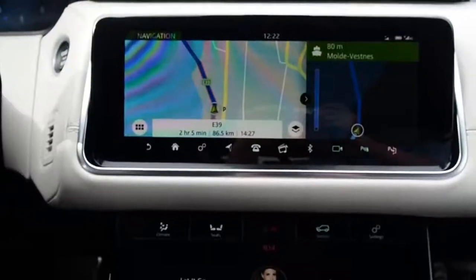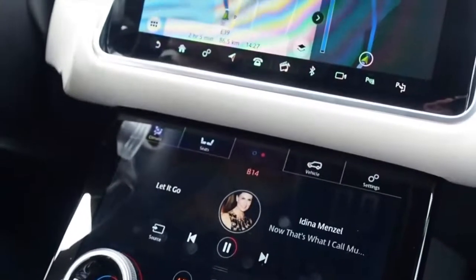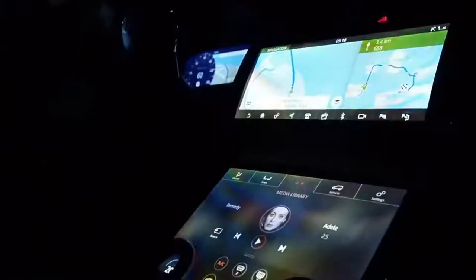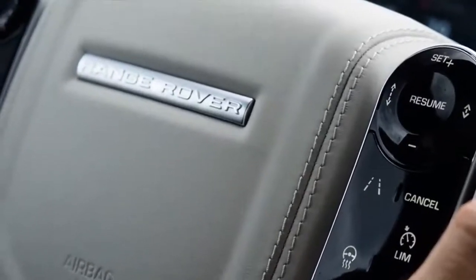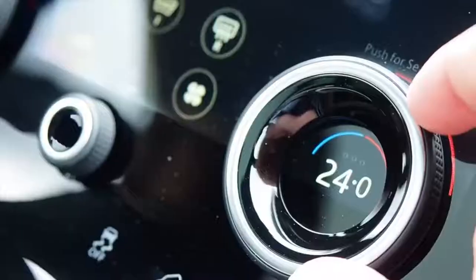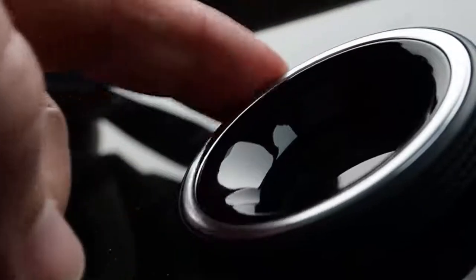Riding on a modified F-Pace chassis that's been reinforced for off-road duty, the Velar is powered by a 247-horsepower four-cylinder turbo gas engine at $49,900, a 180-horsepower four-cylinder turbo diesel at $56,200, or a 380-horsepower supercharged V6 at $64,200.